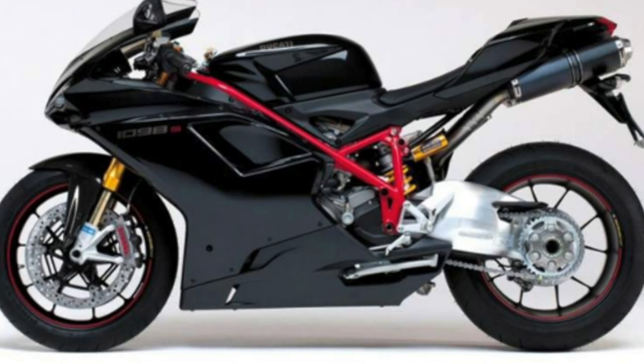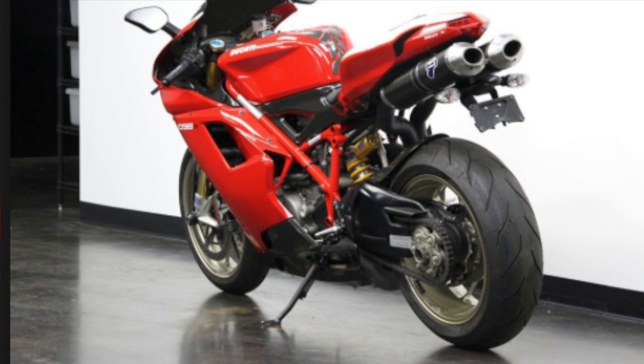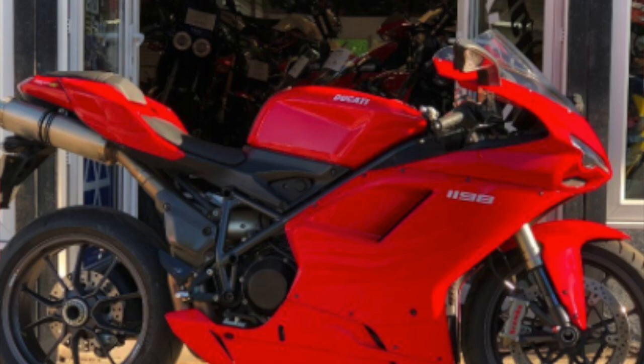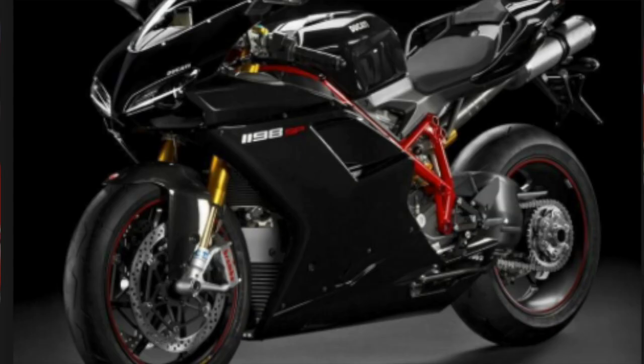Ducati won World Superbike titles in 2008 and 2011 with the 1098 platform. The 1098 was produced from 2007 to 2009, when after rule changes made by World Superbike allowing the use of 1,200cc bikes, Ducati decided to upgrade its current production bike. The Ducati 1198 was introduced in 2009, carrying over much of the design and performance figures from the 1098, including the much-loved single-sided swingarm that Ducati fans had demanded after the design flop that was the 999.